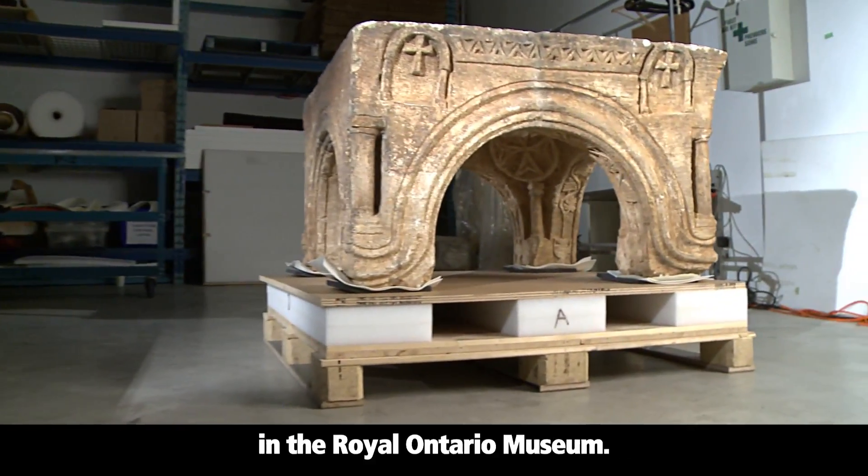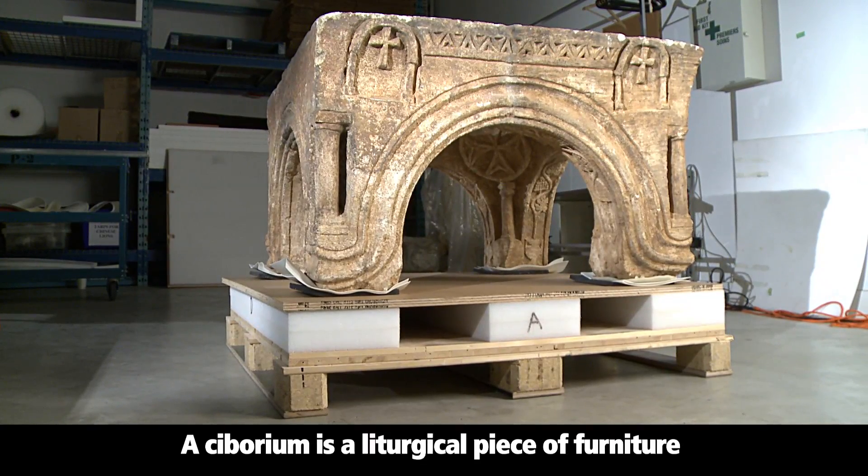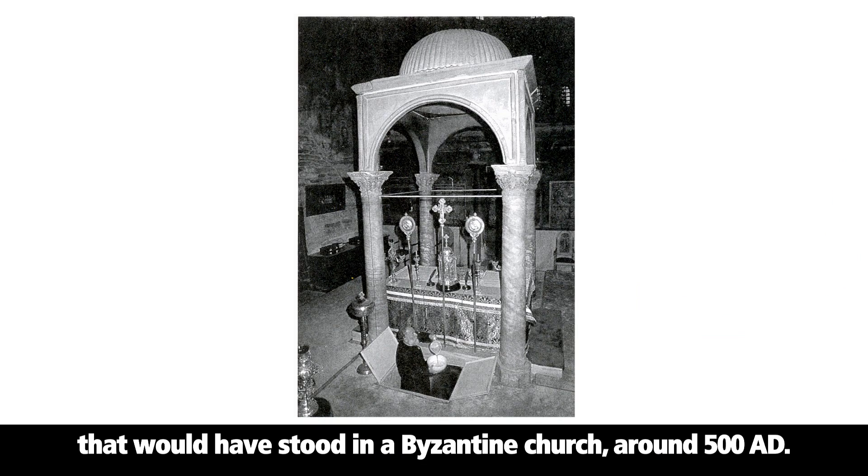Here we are looking at a ciborium in the Royal Ontario Museum. A ciborium is a liturgical piece of furniture that would have stood in a Byzantine church around 500 AD.